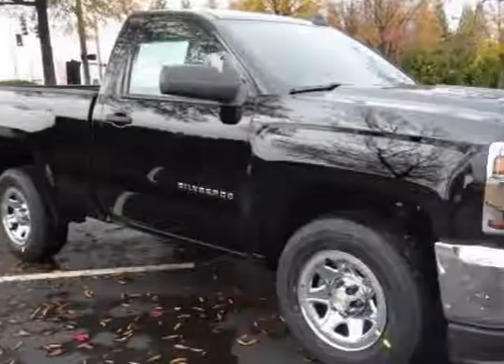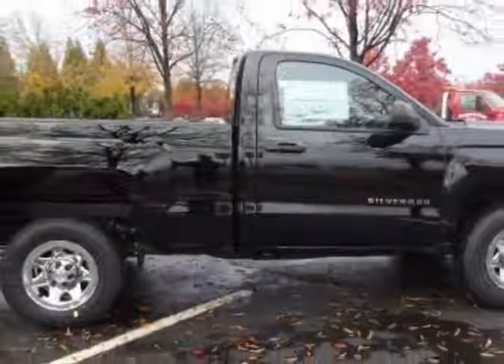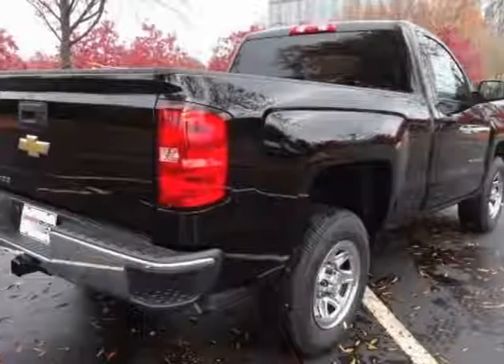This vehicle gets an estimated 18 miles per gallon in the city and an estimated 24 on the highway, and has a 6-speed automatic transmission.